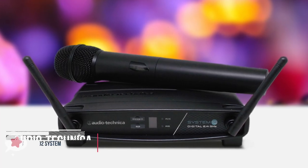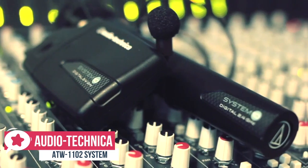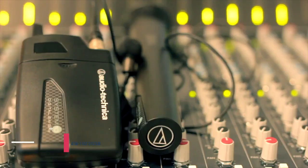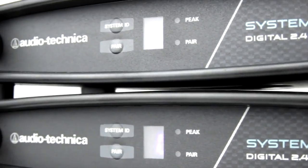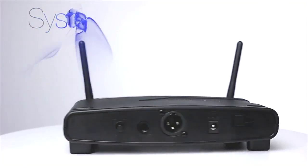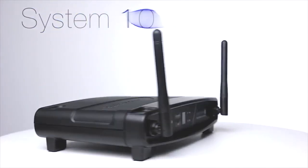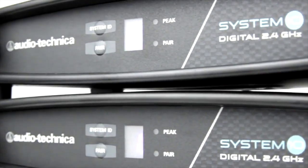At number 4 is the Audio-Technica ATW-1102 system. The ATW-1102 from Audio-Technica is a digital wireless handheld microphone solution that can be used for public speaking, live singing, and more. The system includes an ATW-R1100 digital receiver and the ATW-T1002 handheld microphone transmitter. It uses 24-bit, 48 kHz digital audio and operates free from TV interference in the 2.4 GHz frequency range. This mic is built for expandability, and you can use up to 8 systems simultaneously.